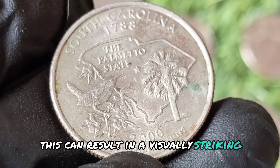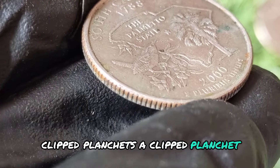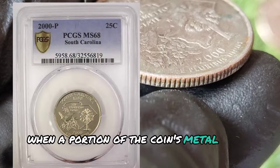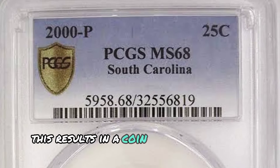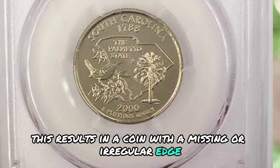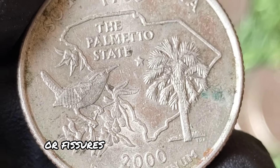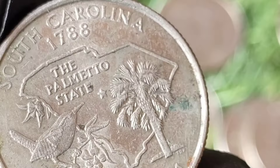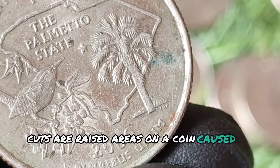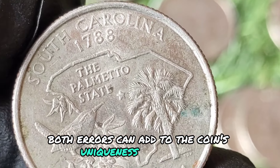A double strike can result in a visually striking and unique appearance. A clipped planchet error occurs when a portion of the coin's metal blank is missing before the coin is struck, resulting in a coin with a missing or irregular edge. Die cracks are lines or fissures that appear on the coin due to cracks in the die used to strike the coin. Cuds are raised areas on the coin caused by die breakage. Both errors can add to the coin's uniqueness and appeal.